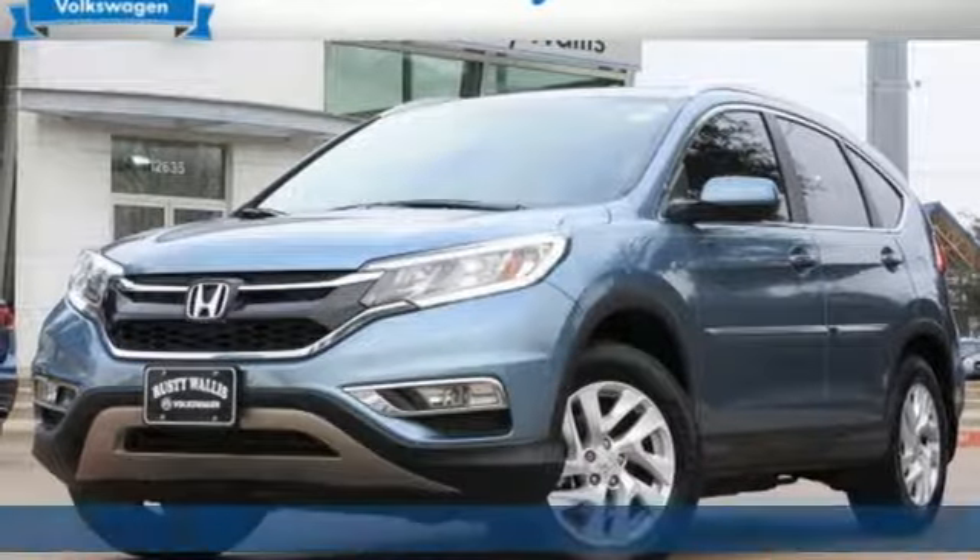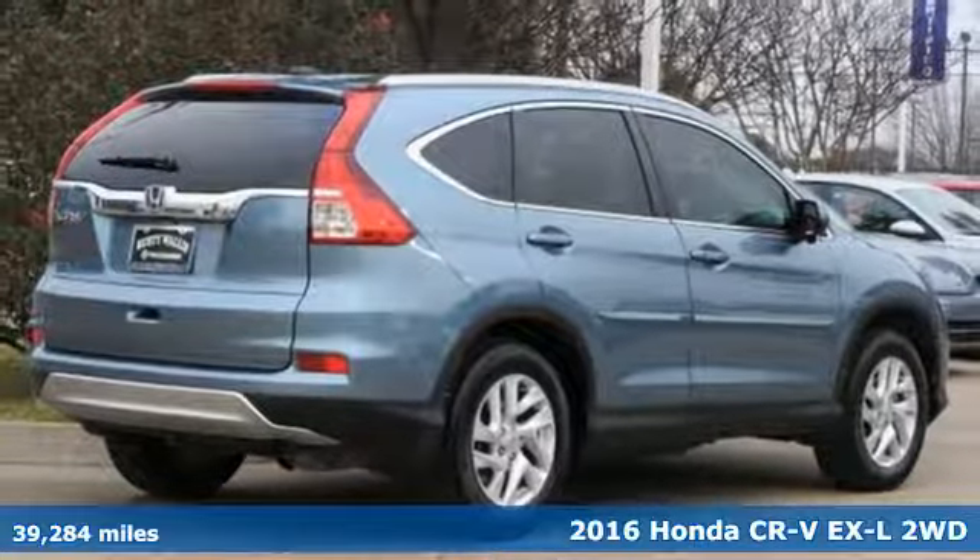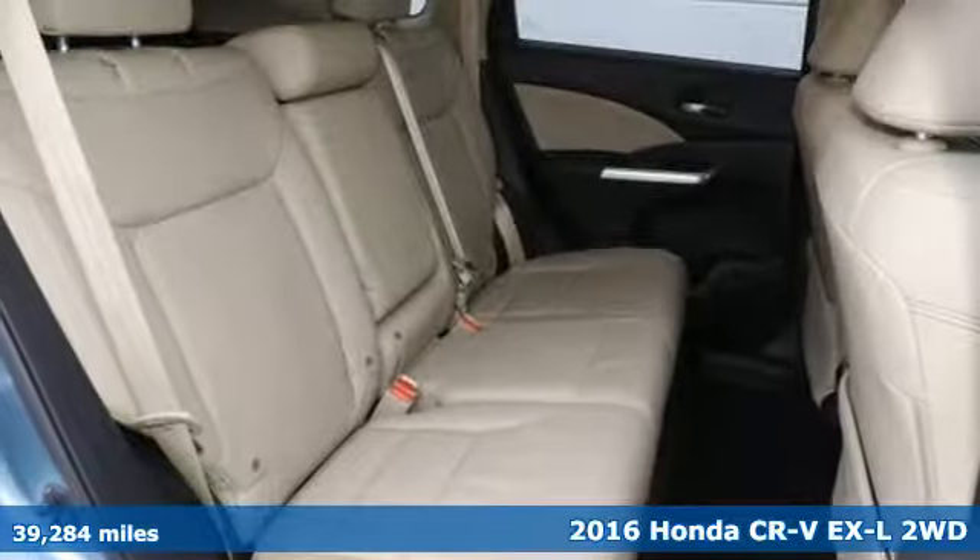Here's a 2016 Honda CR-V. It's Honda, so longevity comes standard. It's well-equipped with features you need.